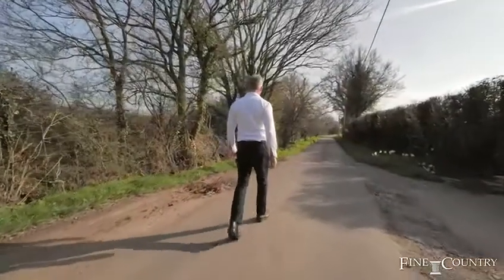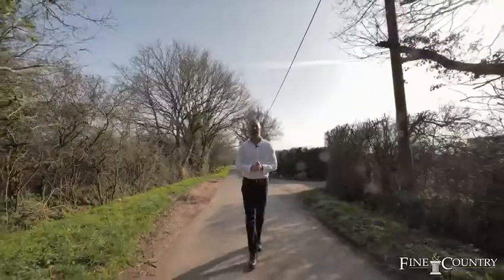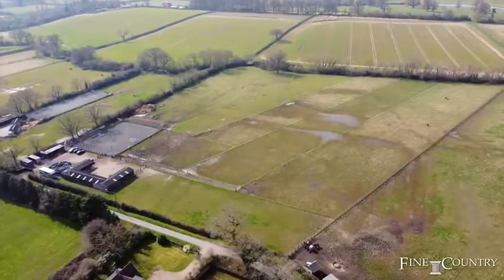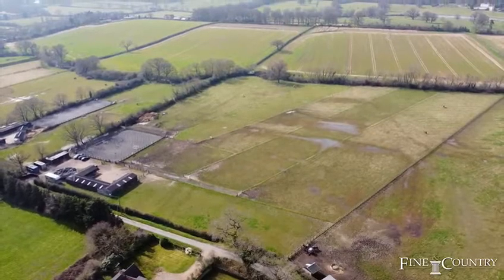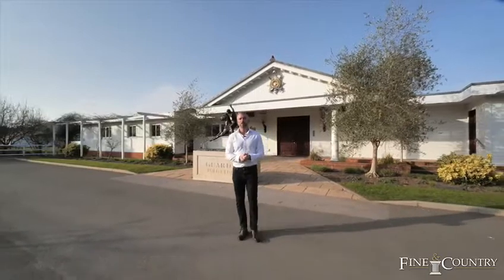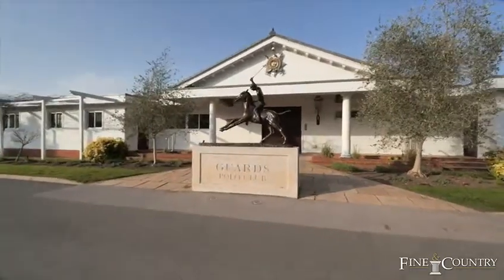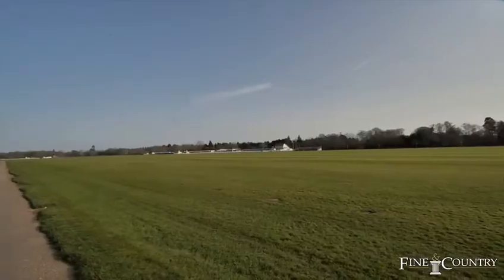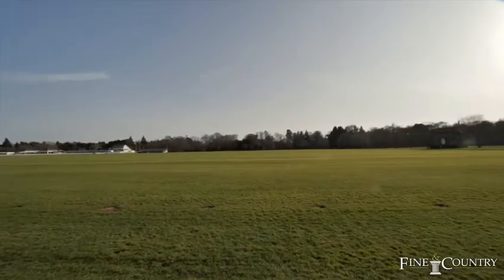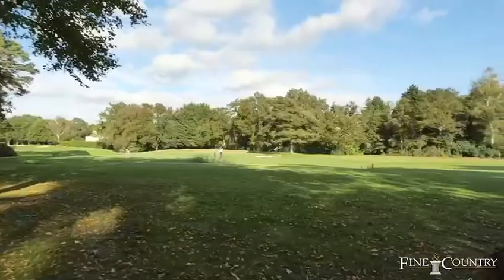Perchance is situated on a beautiful private road, amazing for dog walks and afternoon strolls. Maidenhead, Ascot, Windsor and Bracknell are all easily accessible with all the amenities they offer. There are a wealth of sporting and recreational facilities close to Perchance. Polo is a real part of the area — you have Guards, the Royal Berkshire and some smaller clubs like Fifield and Canalitos nearby. You also have Wentworth Golf Course and Coworth Park just around the corner.